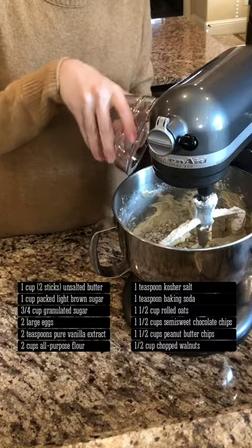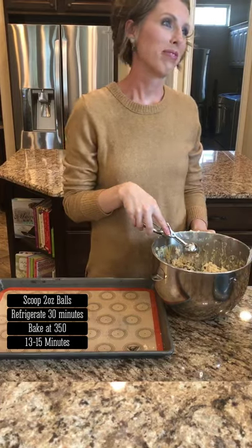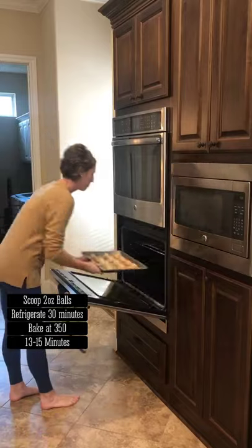Add oats, chocolate, peanut butter chips, and walnuts. Mix till incorporated well. If you're able, scoop out two-ounce dough balls. Refrigerate at least 30 minutes, then bake three inches apart at 350 degrees for 13 to 15 minutes.